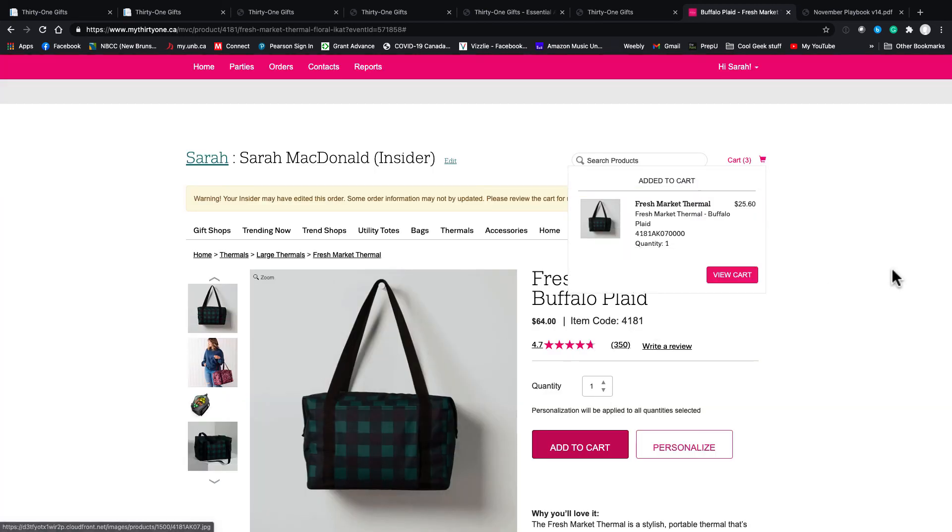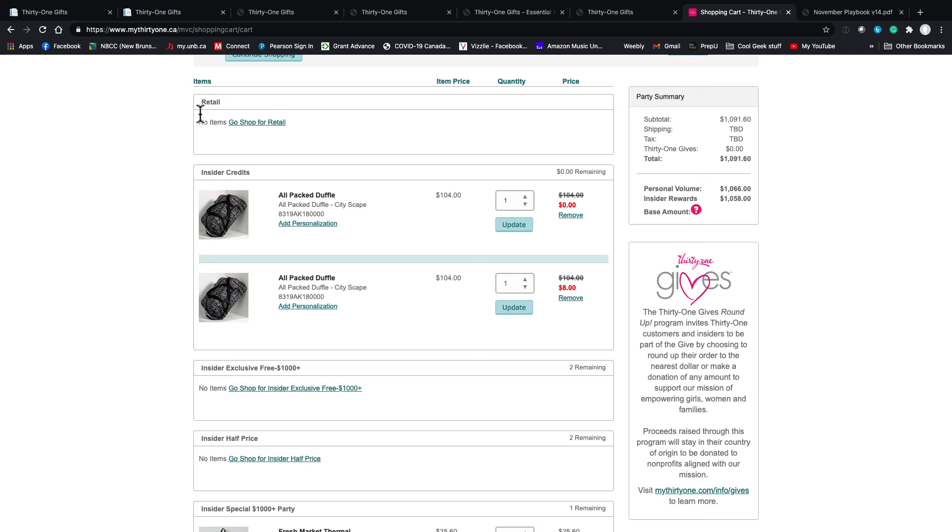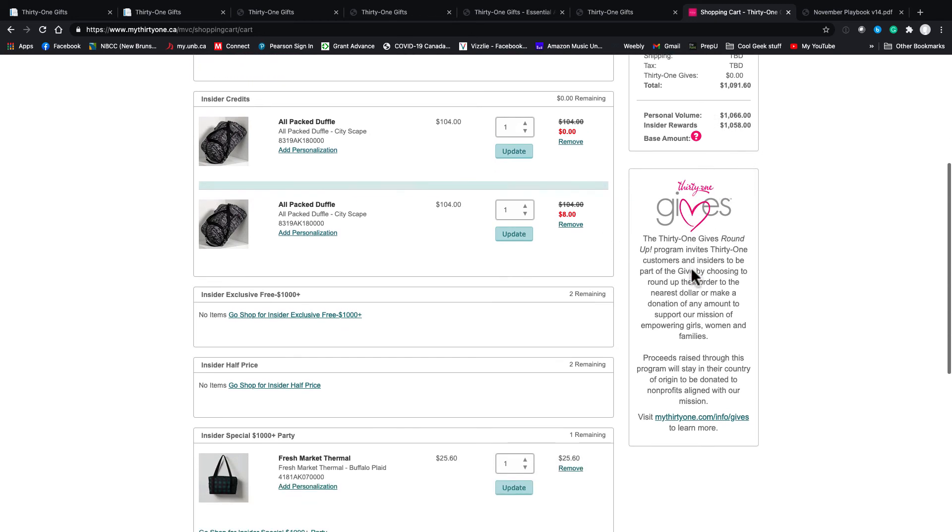As you go through and build the hostess order, you'll see the cart fill up. The hostess can also go for retail shopping, which adds to your PV. You can see the insider reward base — as you add items with credits or half-offs, it adds to your personal volume but it doesn't add to their reward base.